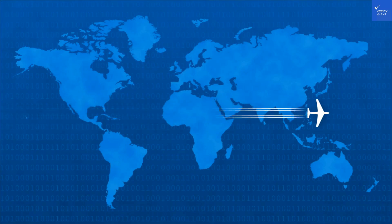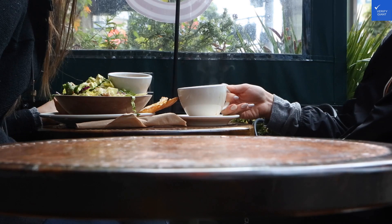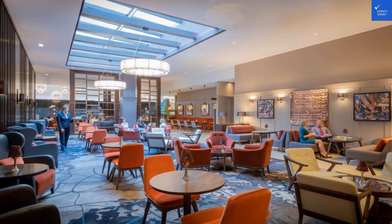Now, let's score it. For staff friendliness, I'd give it a 7 out of 10. Room quality? A 5 out of 10 — needs a facelift. Amenities? I'd say 6 out of 10, considering the dining options. When we add it all up, we're hovering around a total score of 53 out of 100.